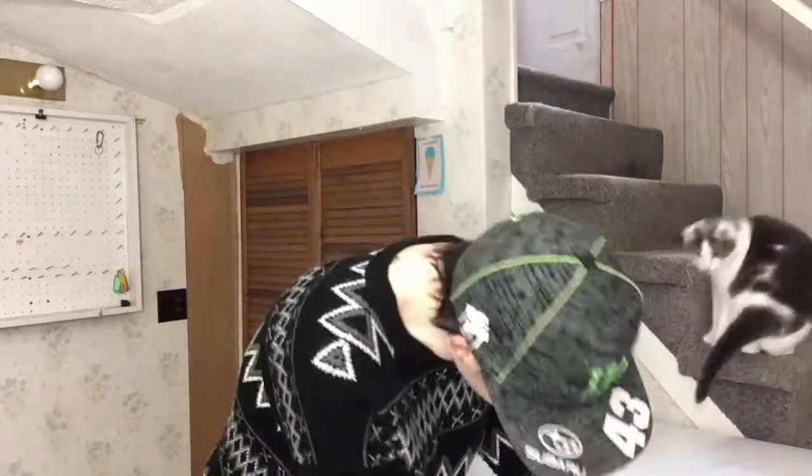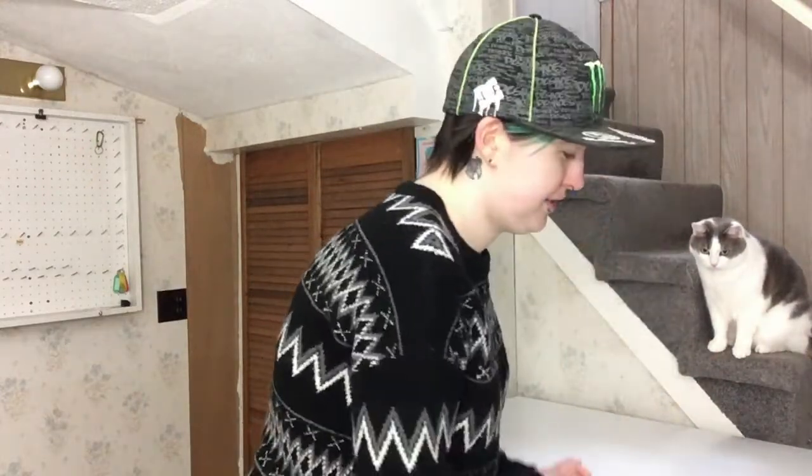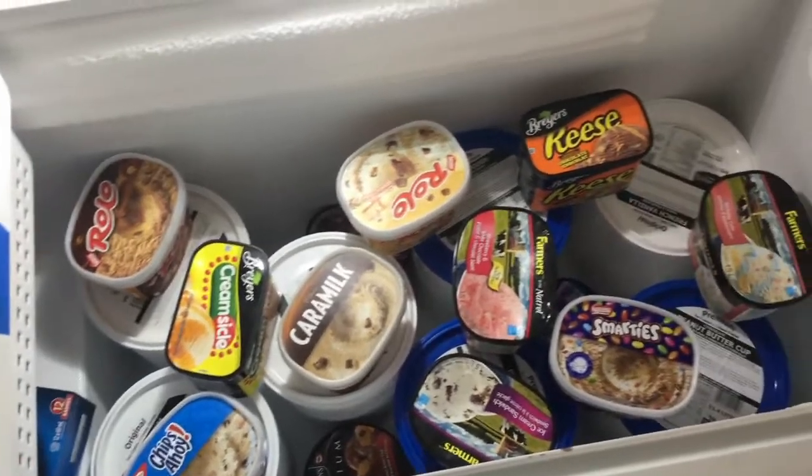That's literally all this video is going to be — just a bunch of ice cream. So I have my freezer key right here because people always lock up their valuables, so I thought that made sense. Tada!